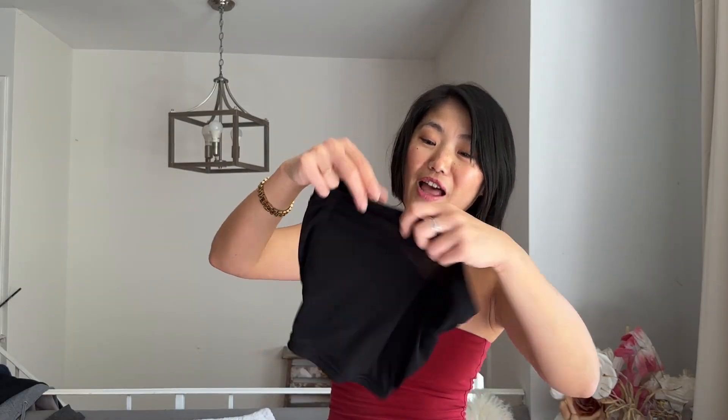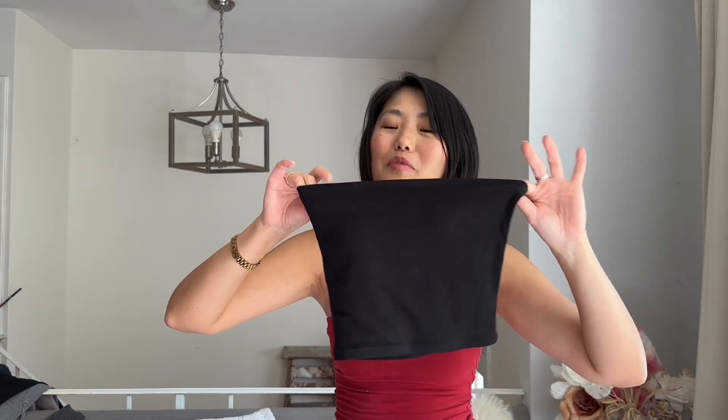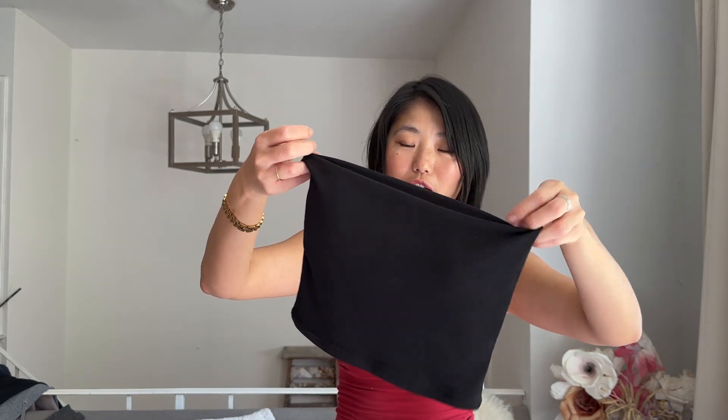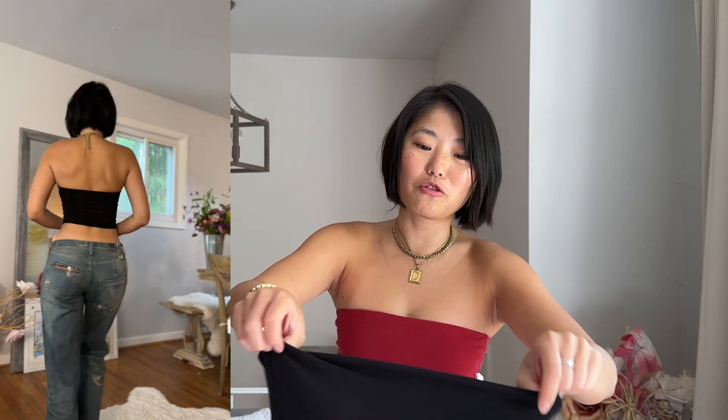This black tube top, however, is different — it's not ribbed and I love it. If you're going to get a tube top, I would get this one in both white and black. It fits beautifully, it's the perfect length, and it has a built-in pad so you don't have to wear a bra with it. Unlike the white one, this one was very secure and just felt like it fits so well.